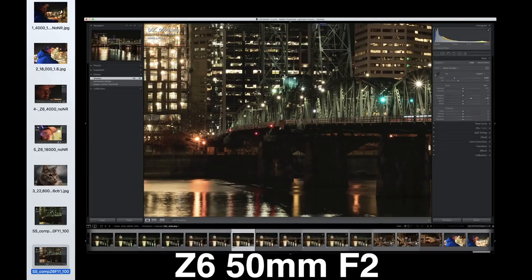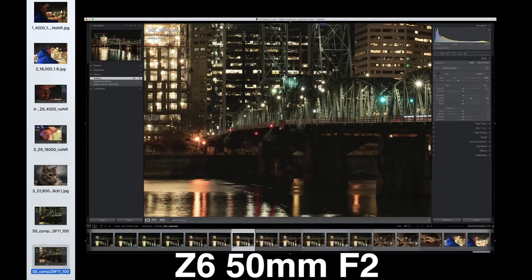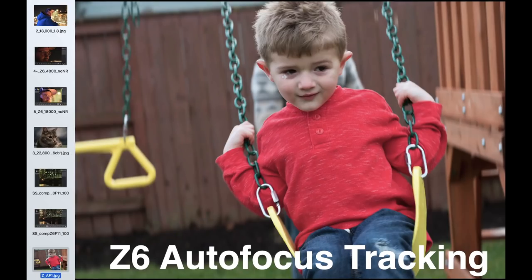Comparing it to my Nikon D850 with the same settings, same lens through the FTZ adapter — just pulling shadows up slightly in Lightroom — the D850 has a little more resolution but has a green cast that needs correcting, and the shadows are relatively blocked out. I feel like the shadows are more open and the color science is a little better in the Z6. I really like the image quality; it has just as much dynamic range and the raw files look wonderful.